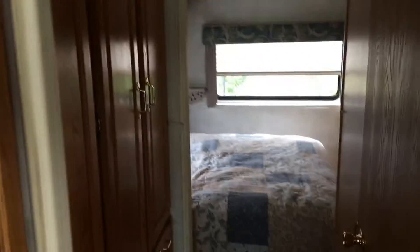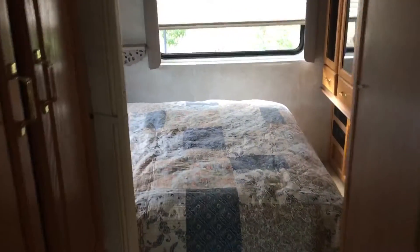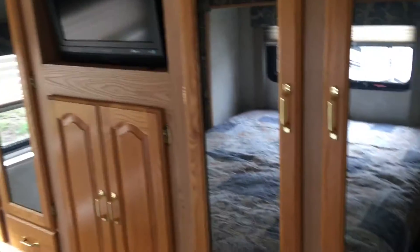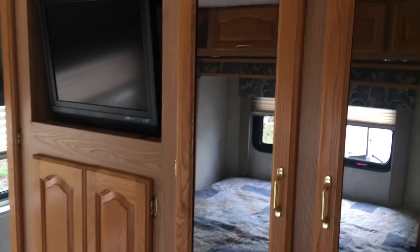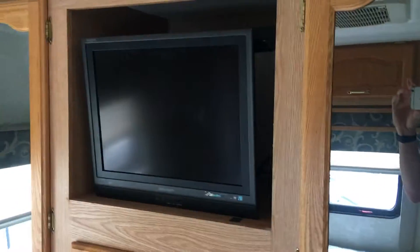Moving into the rear of the coach — the bed does slide. This is a queen bed with storage above, and you get plenty of storage in the bedroom too. They also added another flat screen TV in the bedroom.